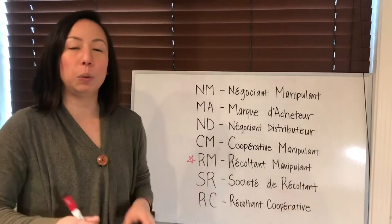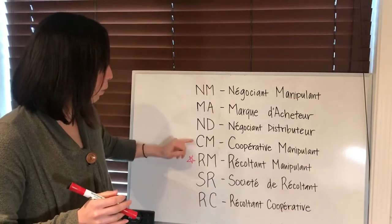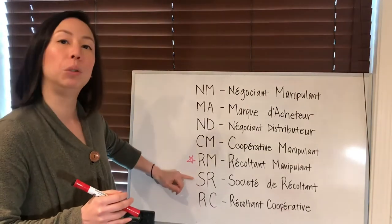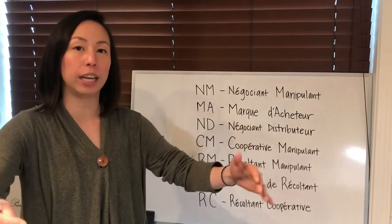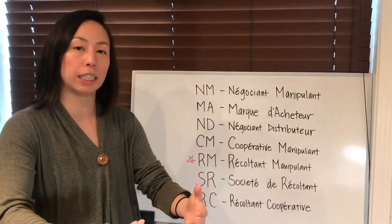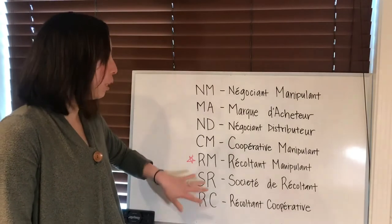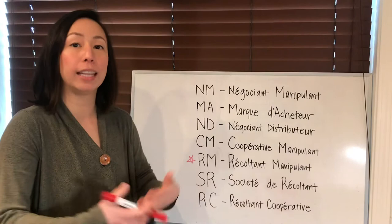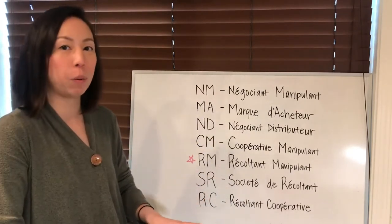Then we have SR, Société de Récoltants. It's similar to the co-op, but the difference is they are still sharing resources while producing under their own individual labels, whereas with CM they pool everything together and create only one label. SR members just pool the resources and each creates their own label. Lastly is RC, Récoltant Coopérateur — a grower-producer that uses a co-op facility to make their champagne.